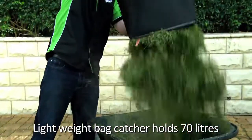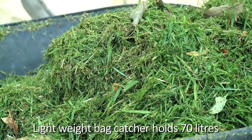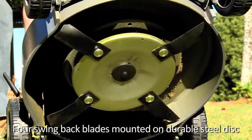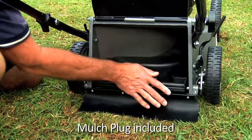The lightweight bag catcher is easy to handle and holds a massive 70 litres of cut grass. The four swing-back blades are mounted to a durable steel disc to leave a perfect clean cut every time. A mulch plug is also included if you wish to mulch your grass cuttings into the lawn.